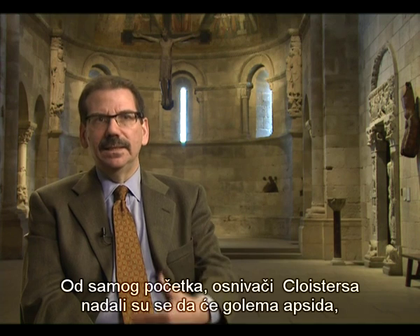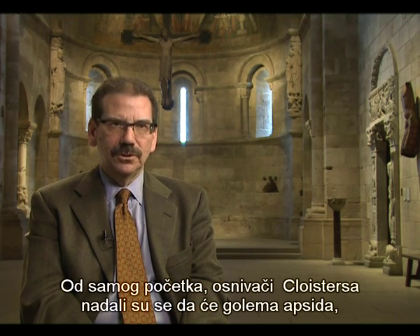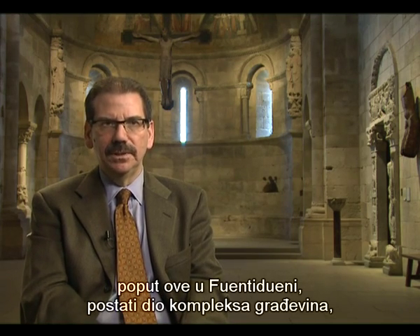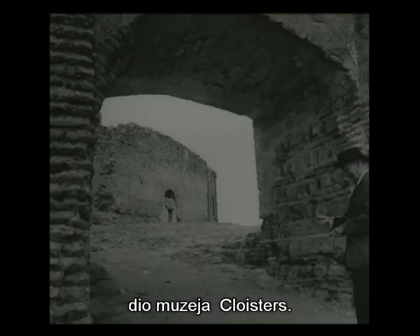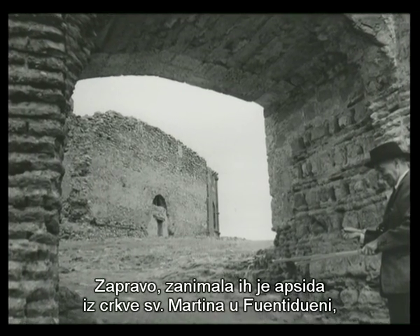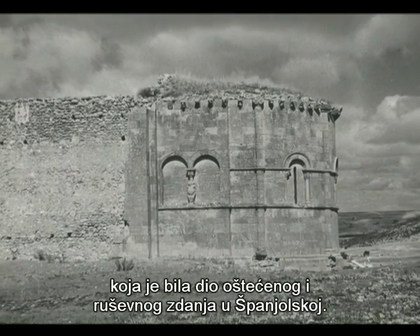From the very beginning, the founders of the Cloisters hoped that a large apse such as the one from Fuente Dueña could be part of the complex of buildings, part of the Cloisters Museum. They were interested in the apse from the Church of San Martín at Fuente Dueña, which was attached to a very badly damaged and neglected building in Spain.